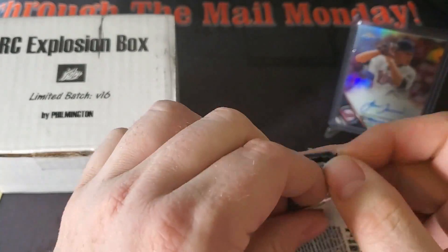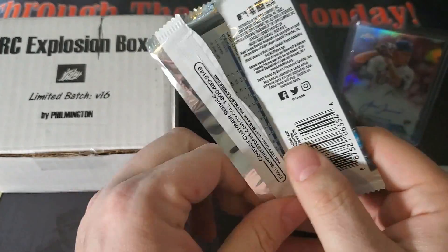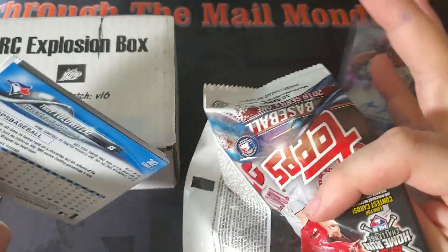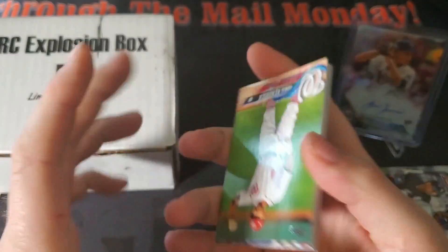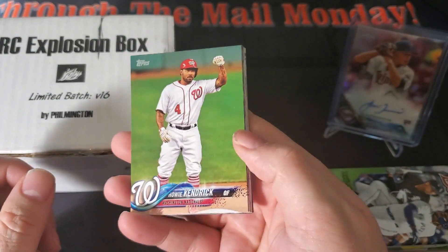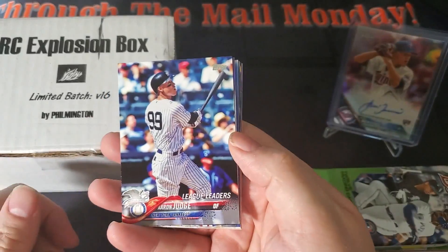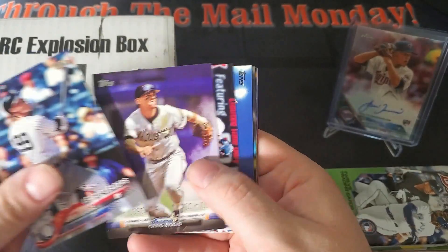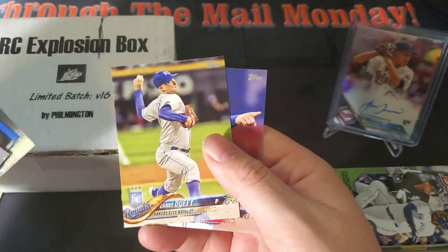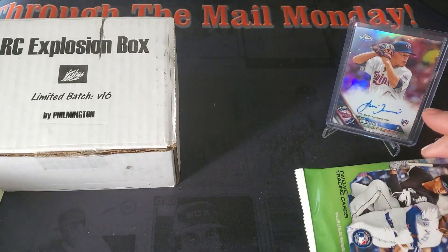2018 Topps Series One — Devers, Albies, Walker Buehler, Jack Flaherty are in here. The most unopened product I have is 2018 Topps Series One — I was just getting back into baseball cards and went nuts; I got two hobby boxes and a jumbo box that are still unopened. Thankfully they're actually going up in price now. A few key rookies are driving the price of the product up. Doesn't look like we had any luck in this pack, so let's move on to 2019 Bowman.